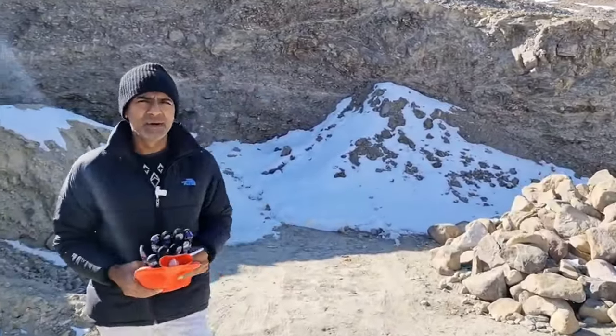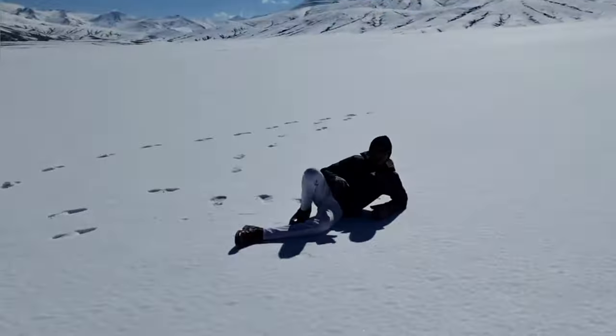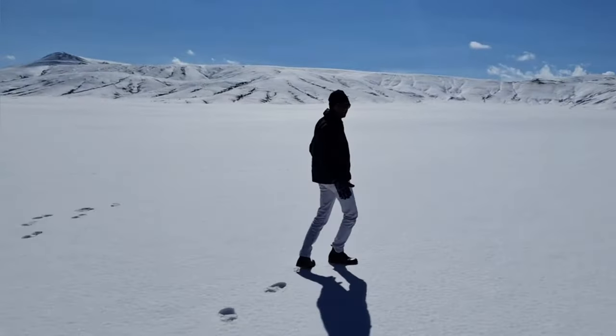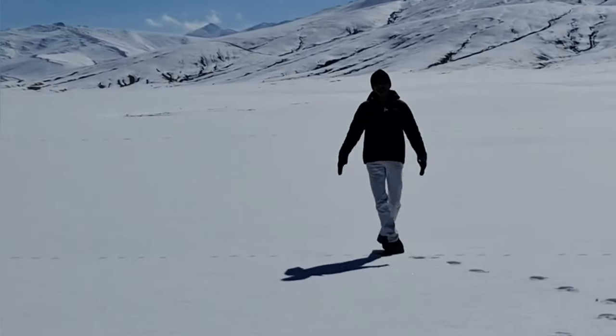Now we'll see whether we are able to explore Umling La Pass or not. We are one and a half hours away from Umling La Pass. It's fully covered with snow — nobody's here, only we are here.